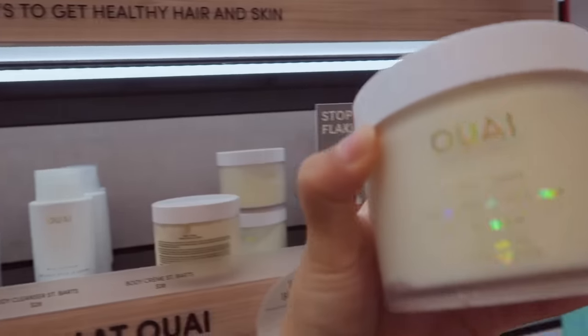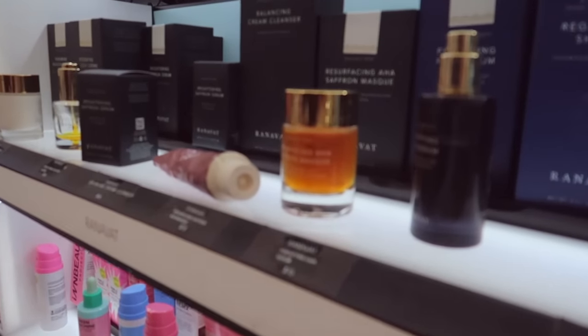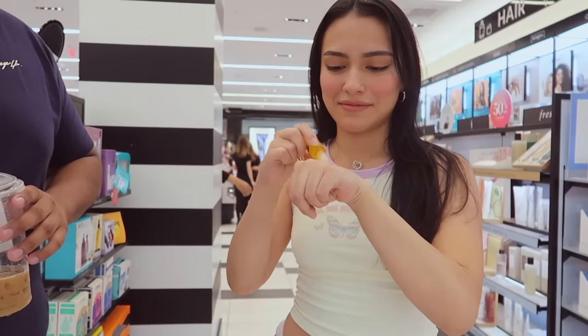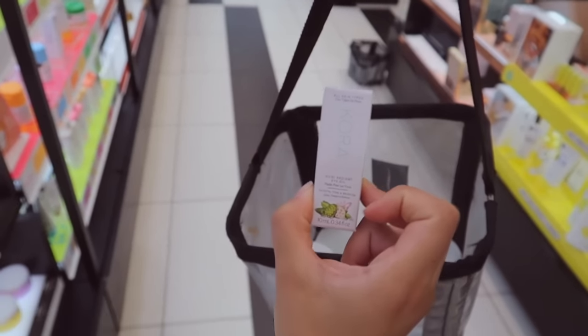Does anybody else get anxiety when they come to Sephora? I feel like everyone's staring at me — my social anxiety is not cut out for this. I have a list though — I made a list of everything that I want so I can just grab it and go. I want to get the whey body cream, so let's go see where that is. I actually wanted to get this little oil for your eyes — oh, right here. This is for your under eyes.